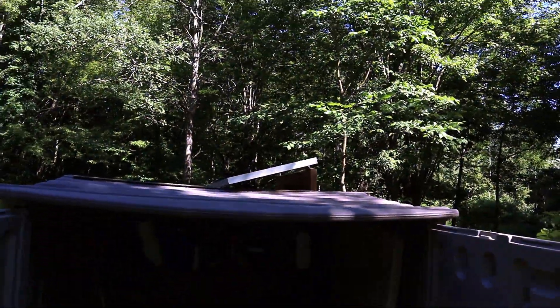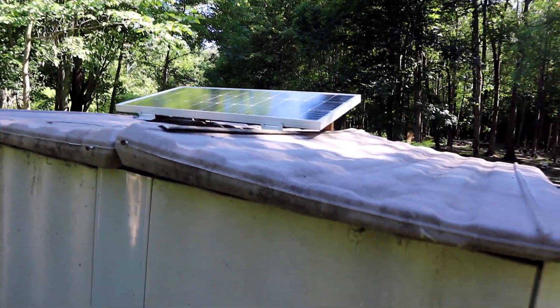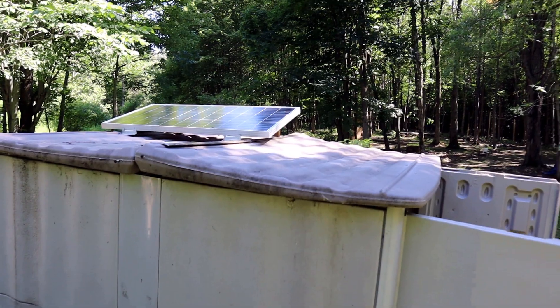We picked up the solar panel, inverter, and controller for right around $300, and then I had to buy the battery separately — the battery was about $100. So all together with everything, including rebates, we're at about $380. Extremely cheap to do considering what it provides, especially here for our off-grid cabin. It's so essential — I will pay that any day to have this.